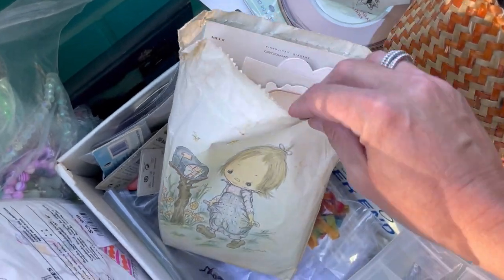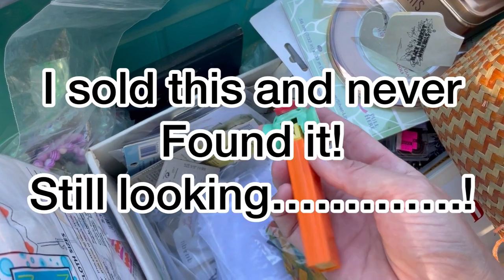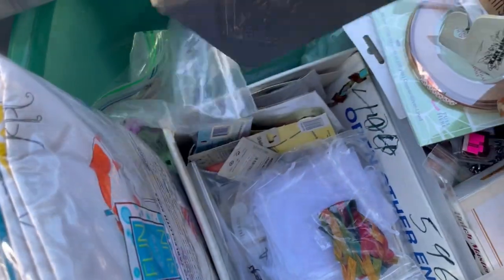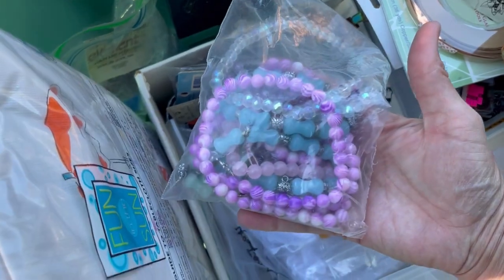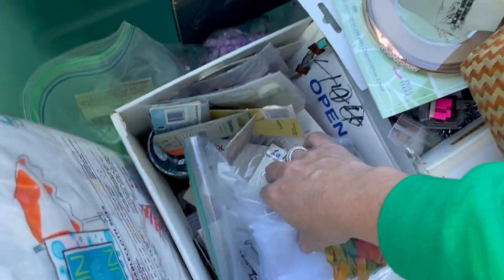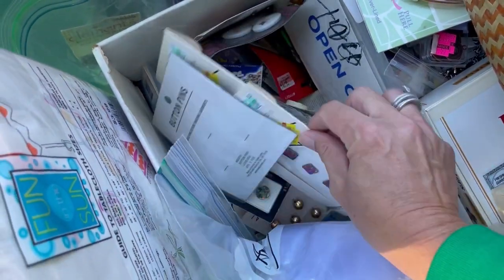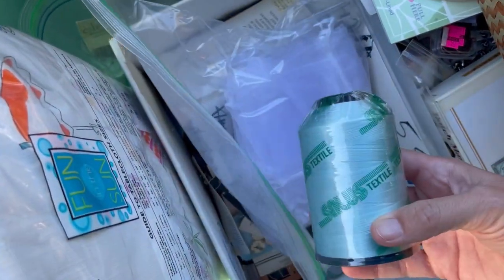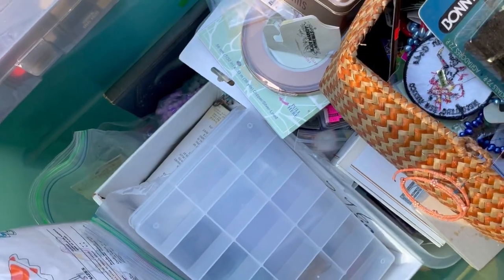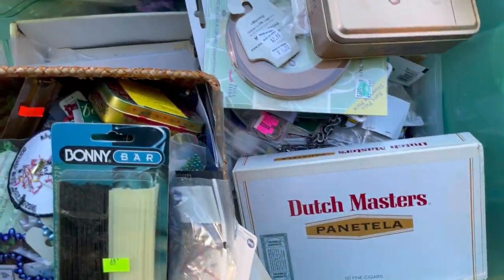Betsy Clark, guys — remember I did a video on Betsy Clark? So there's some cards in there. Some Pez dispensers can do good. This one has no feet — that's a good sign. To look that guy up. Here's some jewelry. More buttons. It says designer crystal buttons. Obviously I'm not going to have time to part all of this stuff out on eBay — I just can't. I have so much stuff.